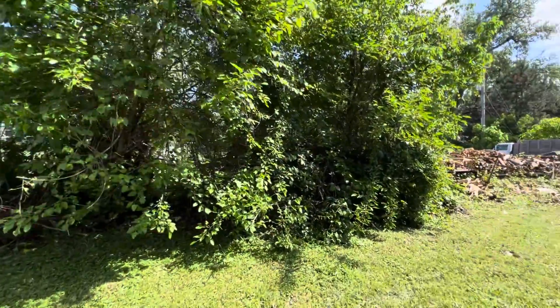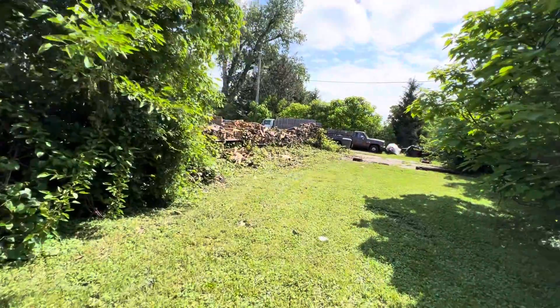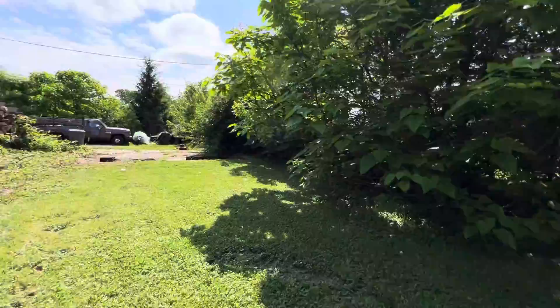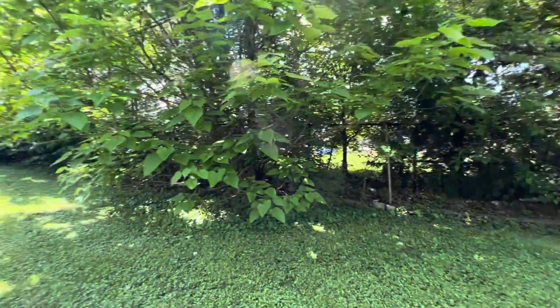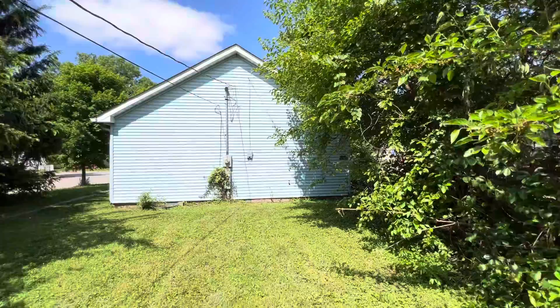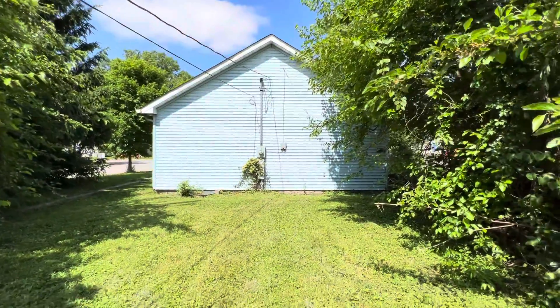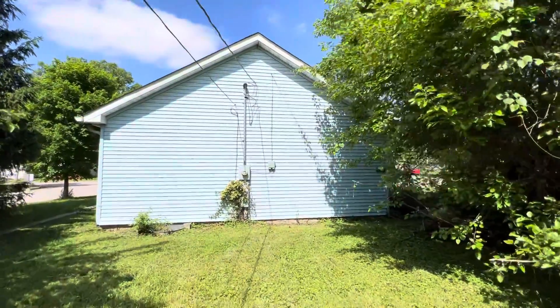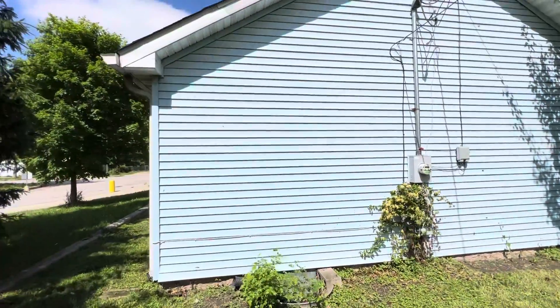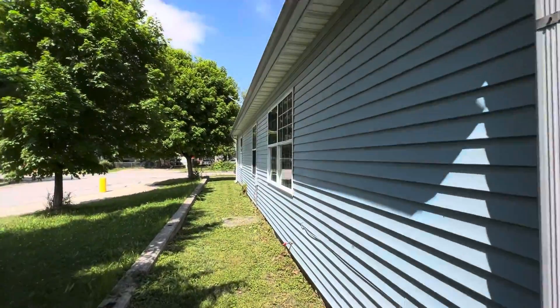The backyard and what we're next to isn't the greatest. But I think being next to the school really outweighs all of that, to be honest with you. Physically, from the outside, the house is in good condition — no big red flags that I can see from the exterior.